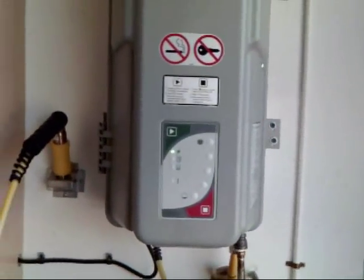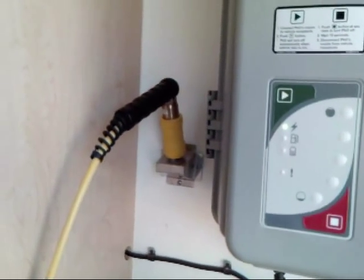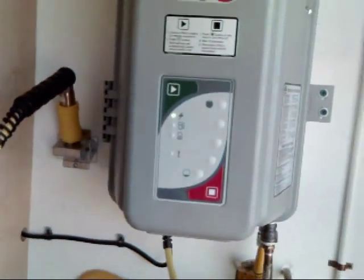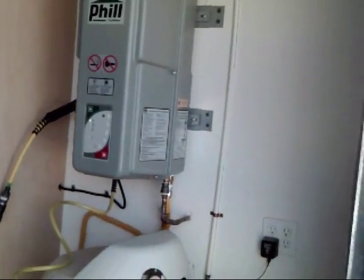Another nice thing about this one is it has the option for the 90-degree nozzle, which makes it so the hose doesn't pinch quite as much when they move it around to hook it onto the vehicle. You'll notice it's a pretty nice self-contained unit.